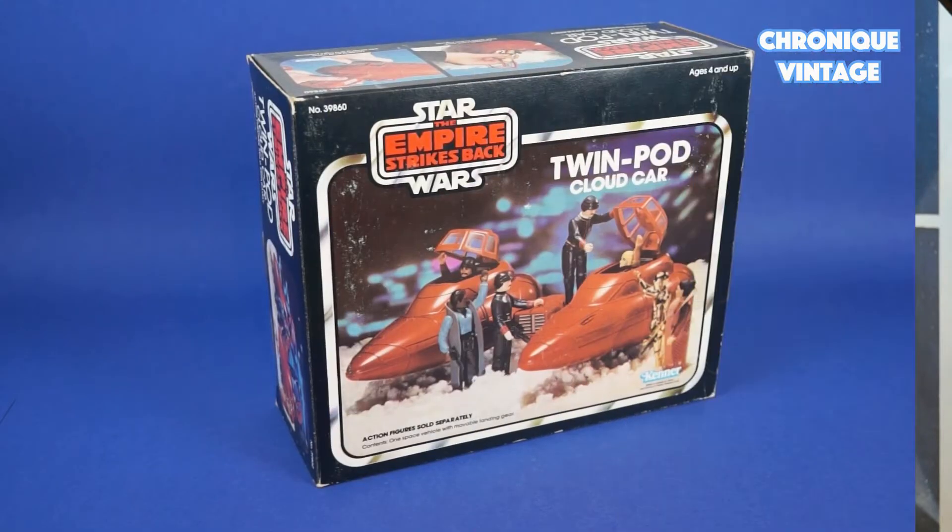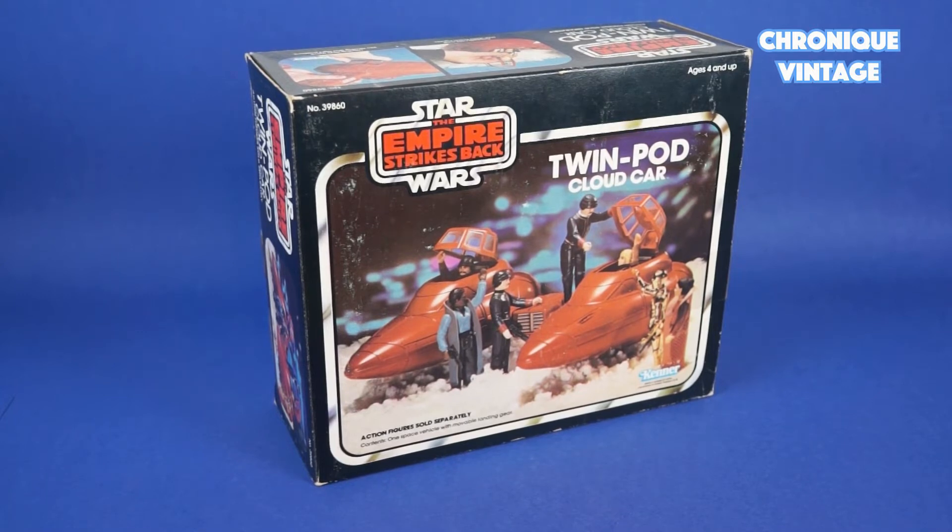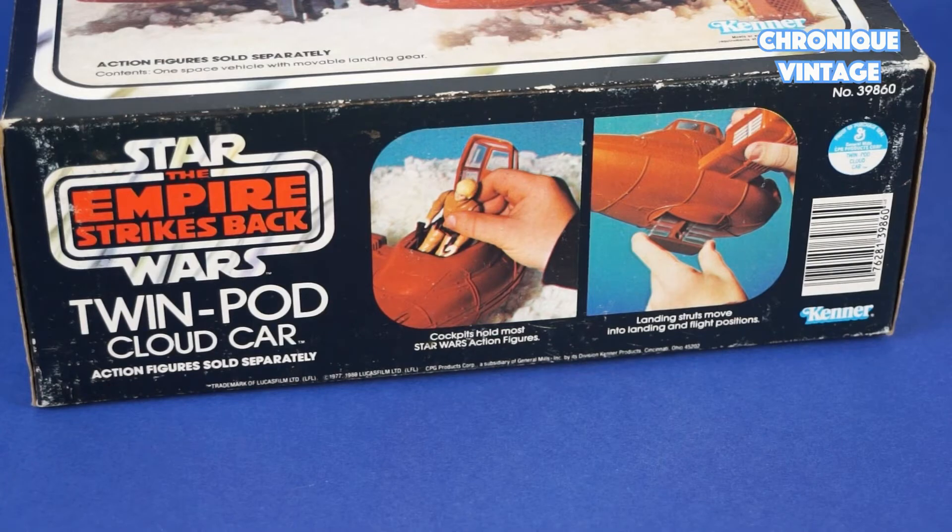Hello and welcome to a new Vintage Chronicle. Today we will describe the 1980 Twinport Cloud Car. Released in 1980, the Twinport Cloud Car comes with a bright orange color and two cockpit compartments.